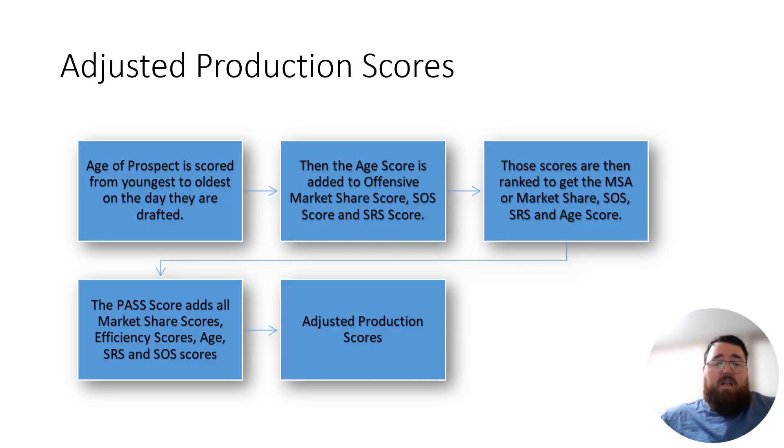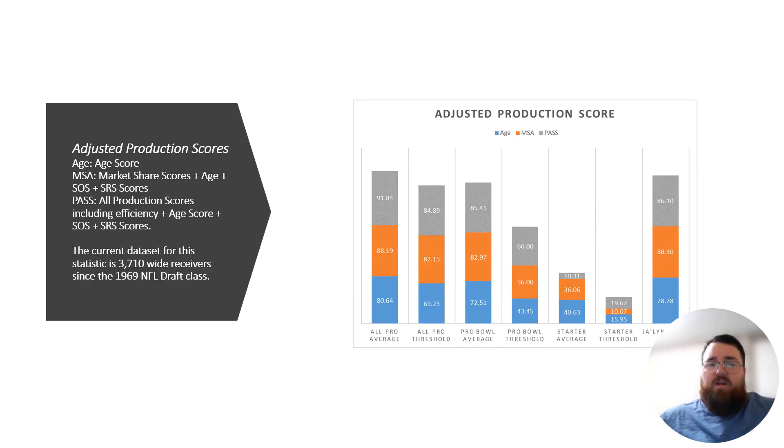Looking at his adjusted production scores — adjusted production takes into account the context of his production: how productive was he for his age, his level of competition, and the strength of his team using the SRS (single ranking system) from College Football Reference. Based on those numbers, Polk did pretty well — 80th percentile in his MSA rating, 86th percentile in his pass rating, and 78th percentile in terms of his age. He's definitely within the Pro Bowl potential to starter range in terms of his overall adjusted production scores.